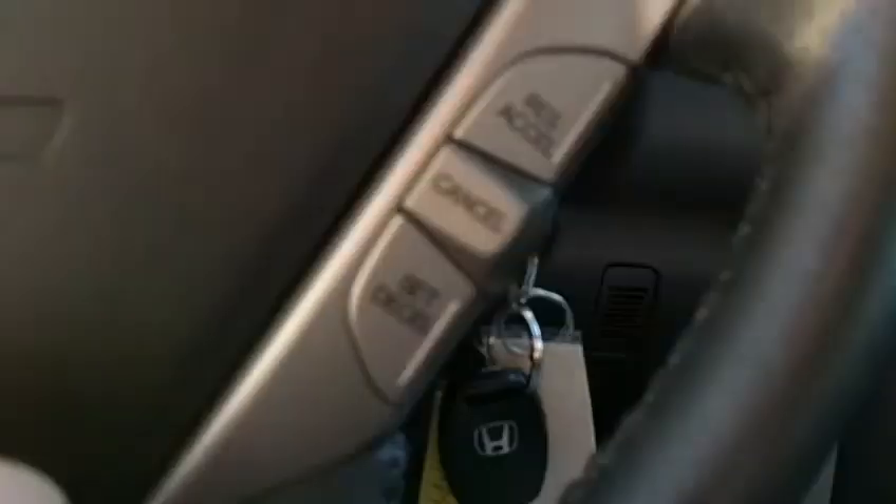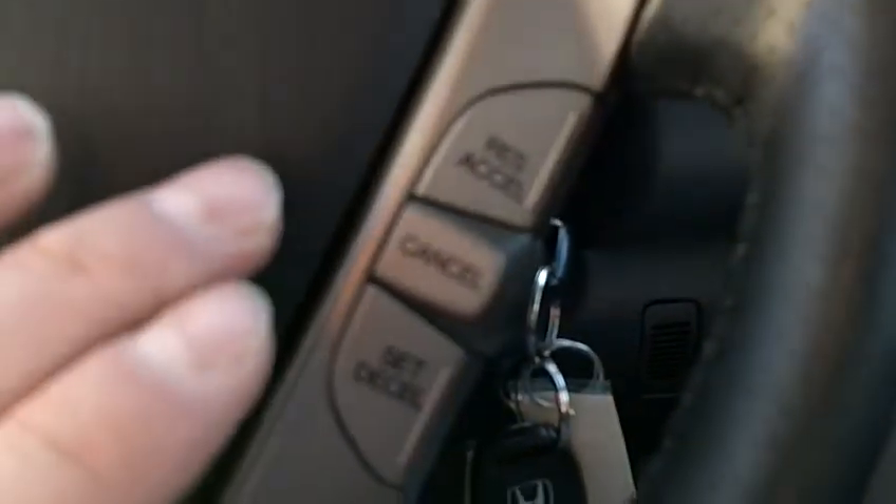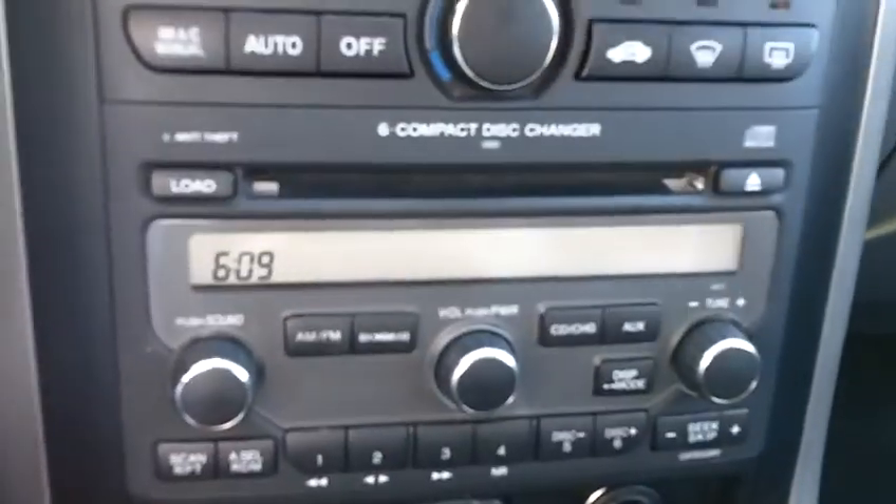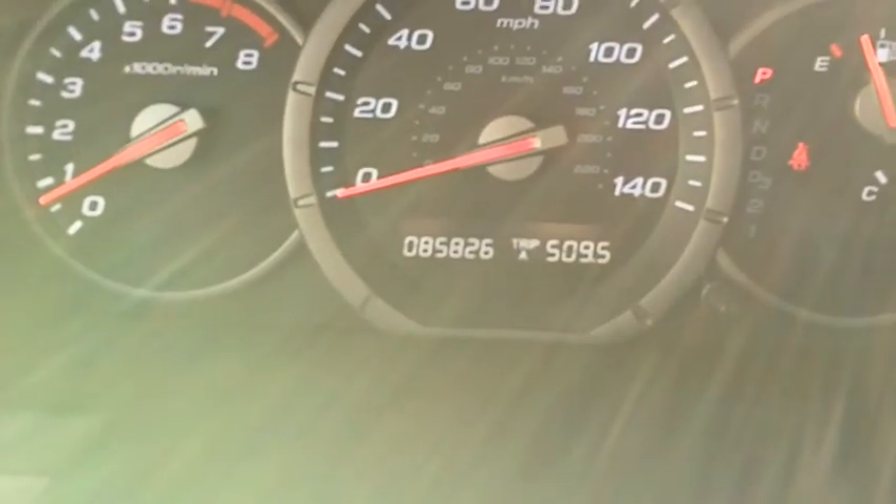You've got your steering wheel controls for the radio and also for the cruise control. You've got your in-dash GPS navigation system. You've also got a 6-disc CD changer. There's a power sunroof and a HomeLink system where you can program three garage door openers. You can see the miles here are 85,826.